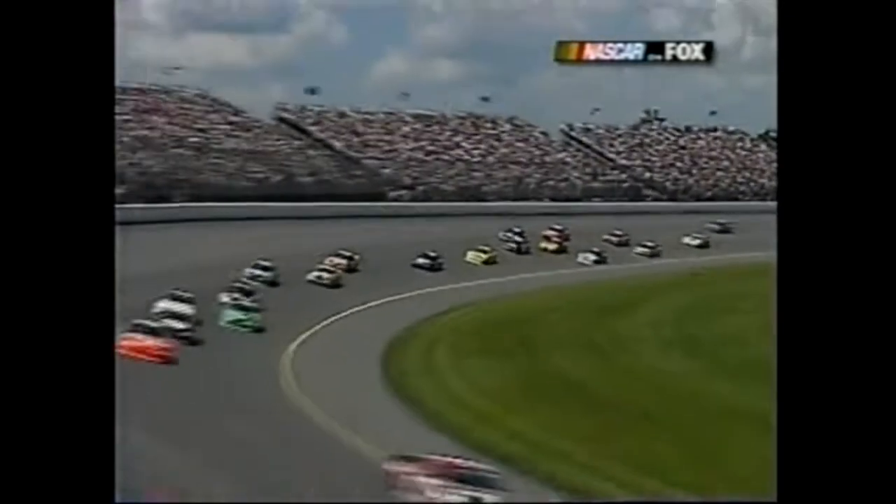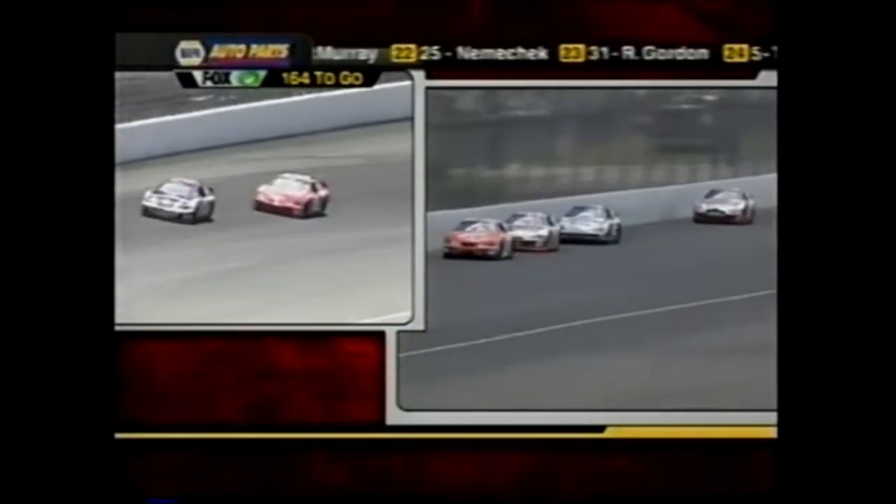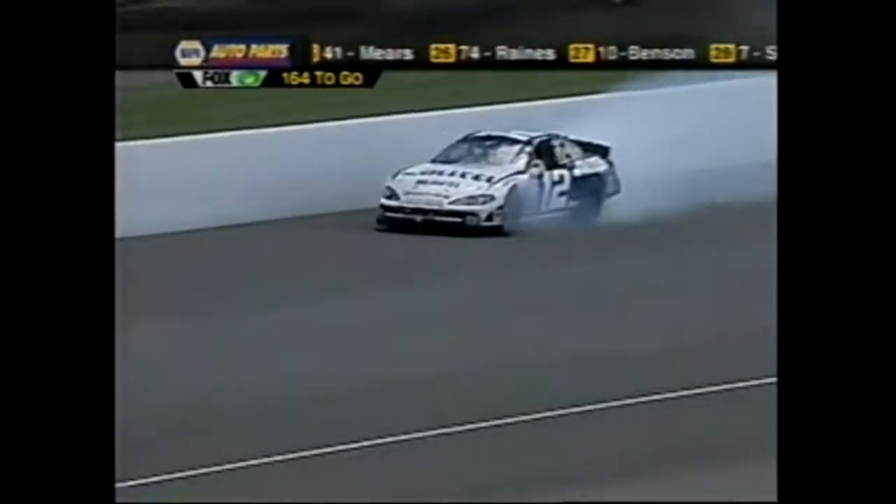Three wide going into the first turn on the second lap - I don't recommend that. This could be the best that Kevin Harvick has looked in several races in that Goodrich car. Whoa - Newman!